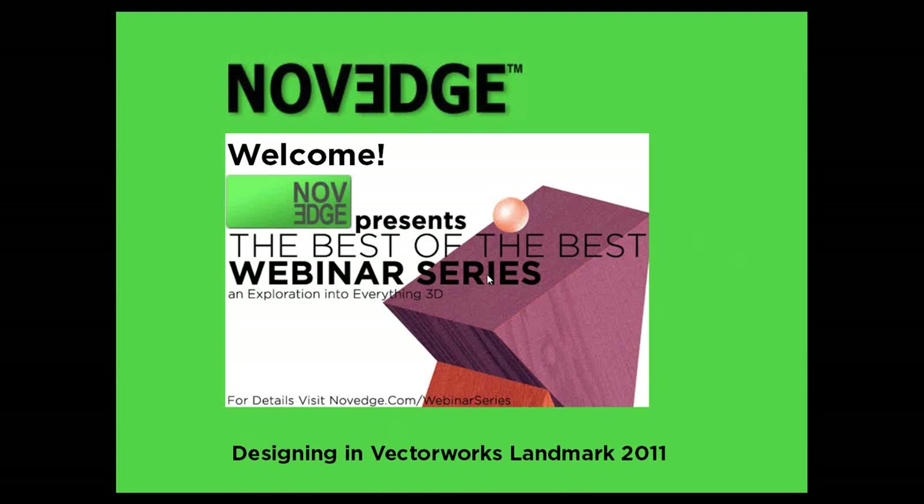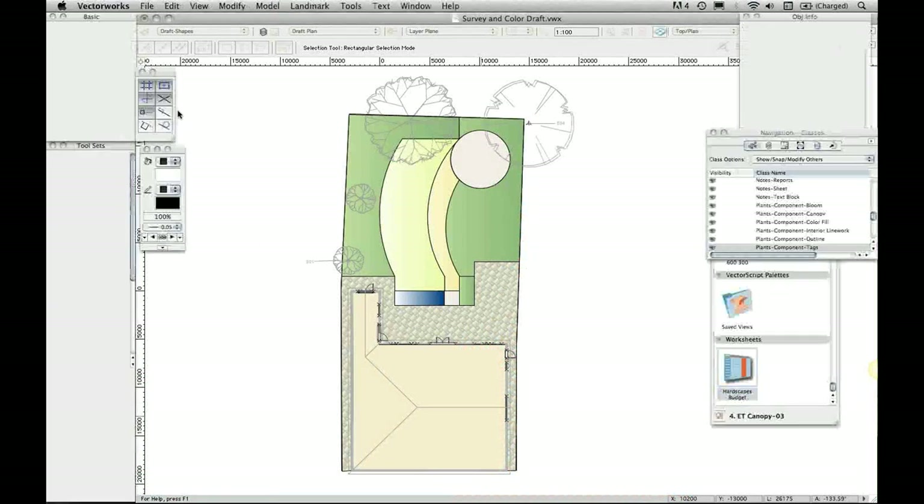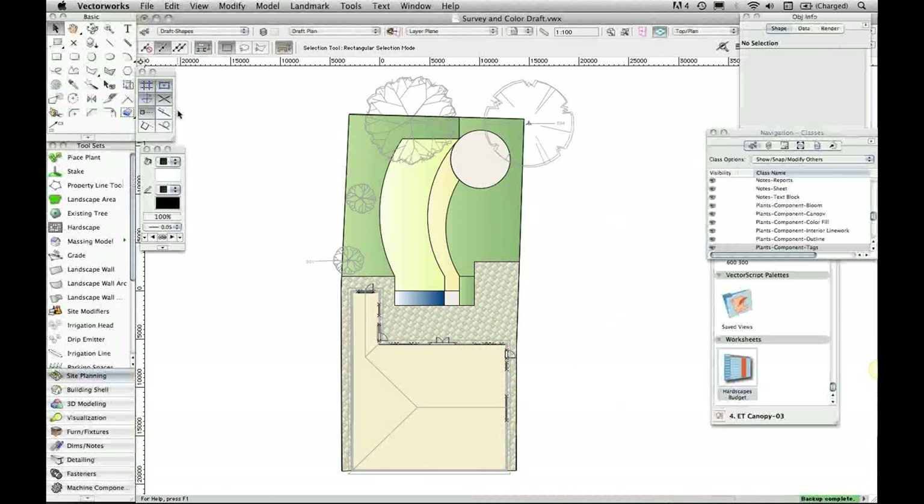With that, I'll hand it over to Tamsyn to take you through Landmark. Hi, thanks very much Frank. As Frank says, I'm going to talk for about 40 to 45 minutes. The strange thing about doing one of these events is that I can't see your faces, so I can't tell when you get bored. I hope you do find it interesting.